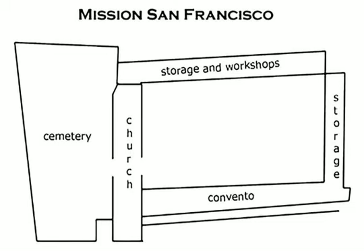Betsy Malloy. The first building at Mission San Francisco was a tule reed arbor built by the Spanish soldiers. When the ship San Carlos arrived with supplies in August, construction on more permanent buildings began. The first buildings were completed by September 1, including a small chapel made of wood plastered with mud, with a tule reed roof.